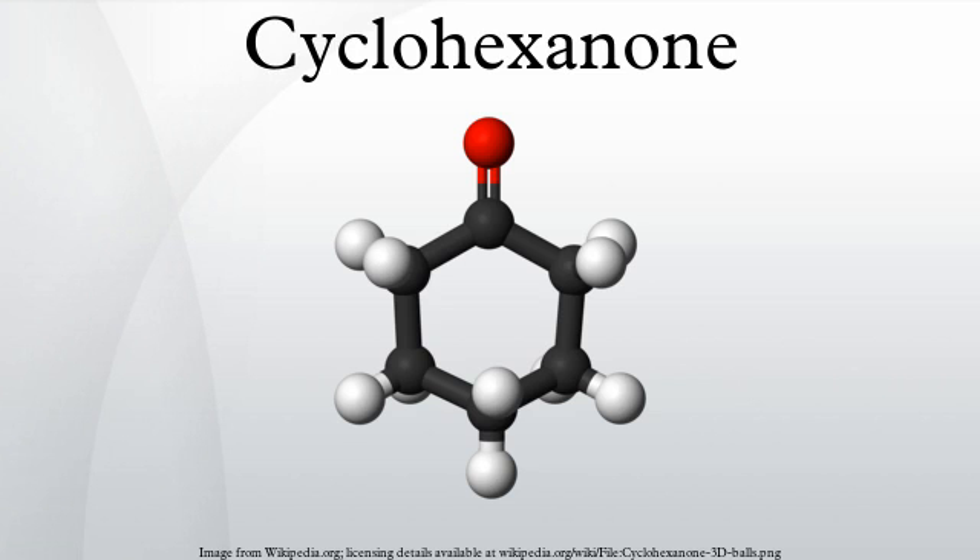Safety: like cyclohexanol, cyclohexanone is not carcinogenic and is only moderately toxic, with a TLV of 25 ppm for the vapor. It is an irritant. A recent study of plastic tubing used in medical procedures that circulate blood outside the body suggests a link between this compound and decreased heart function, swelling, loss of taste, and short-term memory loss.